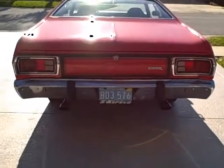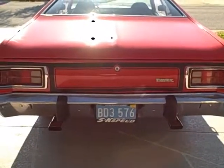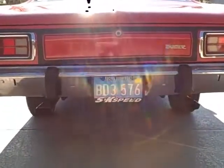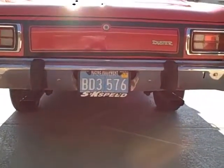All right, it is Tuesday, the 30th of March. This is the second video of the Duster. As you can tell, the exhaust has been changed.